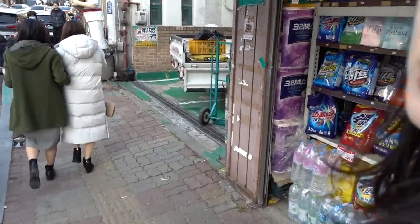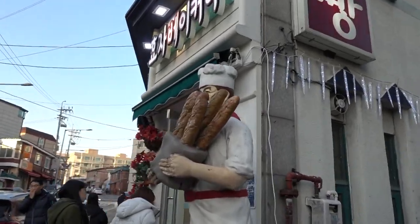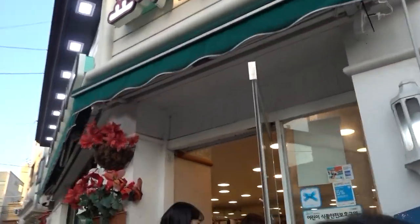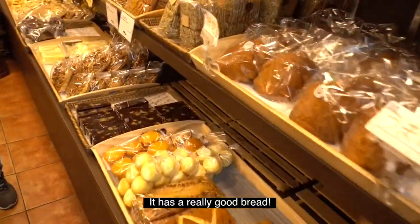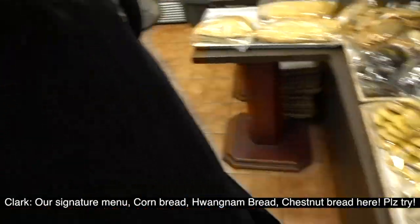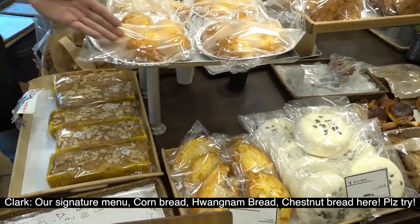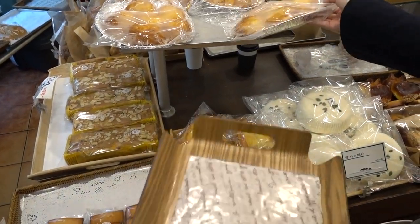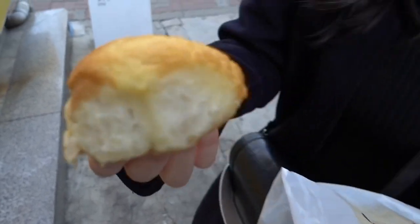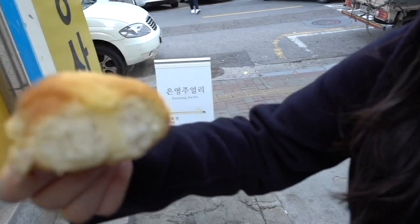Now we're at the Huja Bakery — a very famous bakery for this area. Their signature menu is fresh, hot corn bread, and it's really delicious.